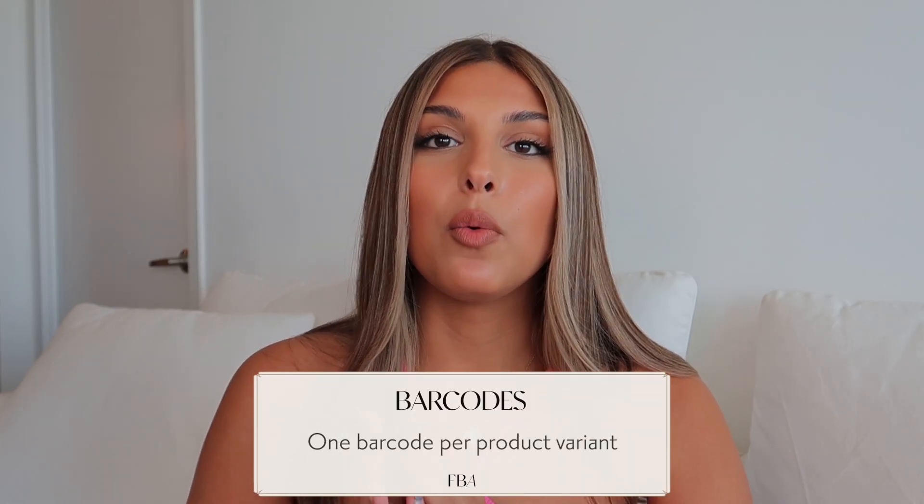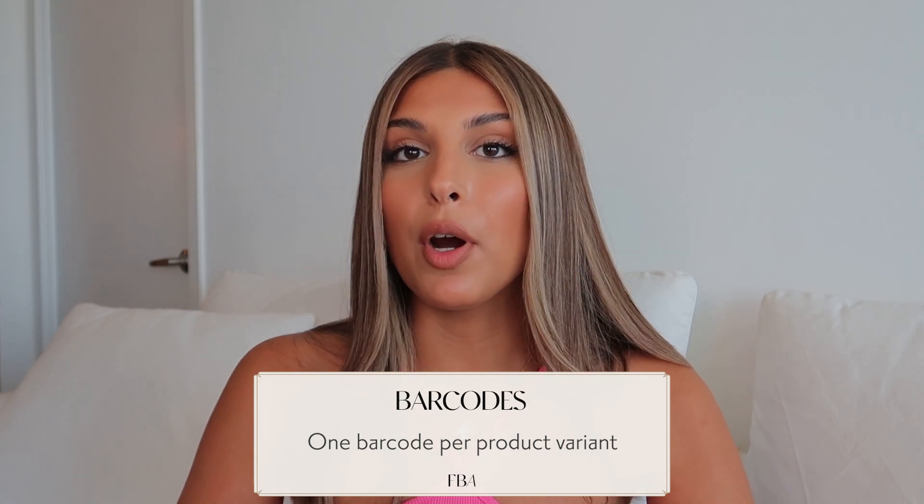The next cost is barcodes. When setting up an Amazon store you need a barcode for each product you sell — one per variation if you have different colors, sizes, or variations. Barcodes must be purchased from gs1us.org, as these are the only barcodes Amazon accepts. Don't buy third-party barcodes — Amazon may initially accept them but can later take your listing down, wasting all your efforts. Do it right from the start.